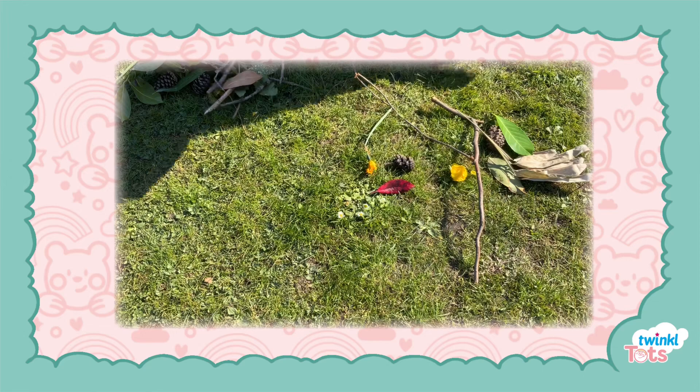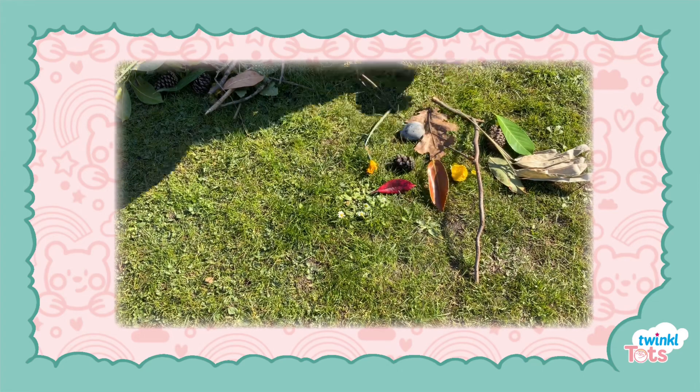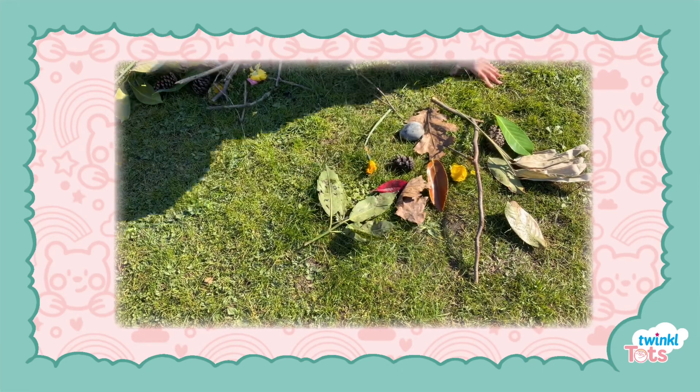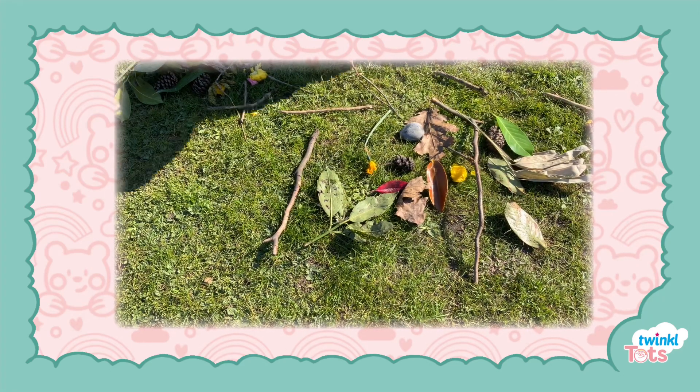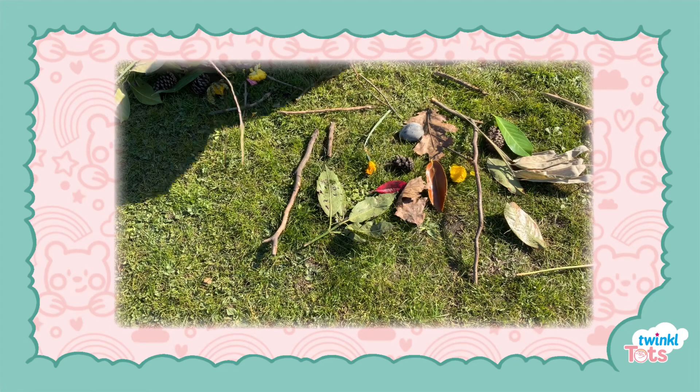Let your baby hold each natural object in turn, saying the name and describing how it looks and feels. For example, you could say: Is the grass green? The acorn is spiky.